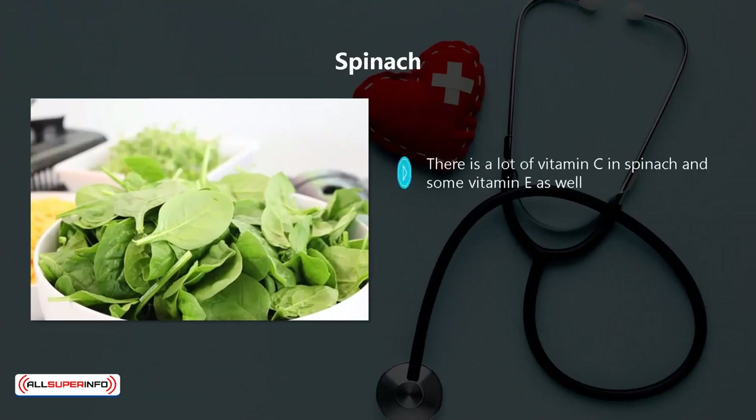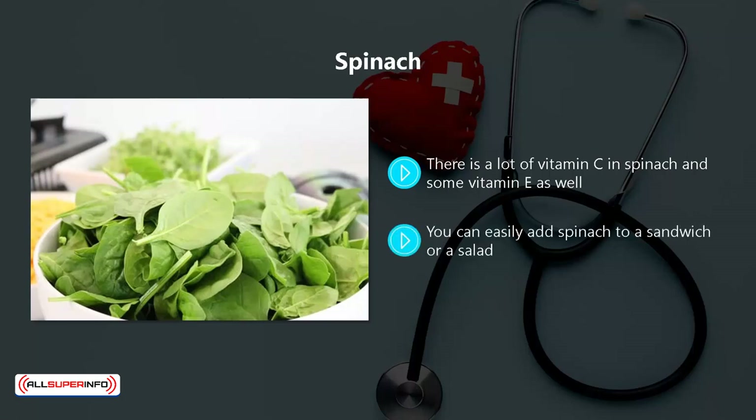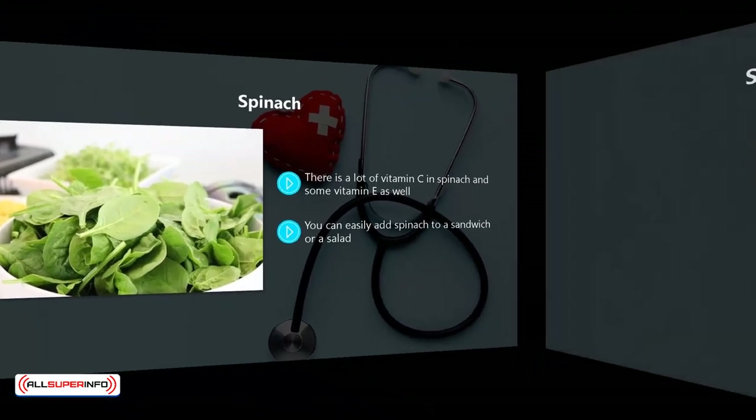Spinach. There is a lot of vitamin C in spinach and some vitamin E as well. Keep your spinach raw so that you can get all of the nutrients from it. You can easily add spinach to a sandwich or a salad.